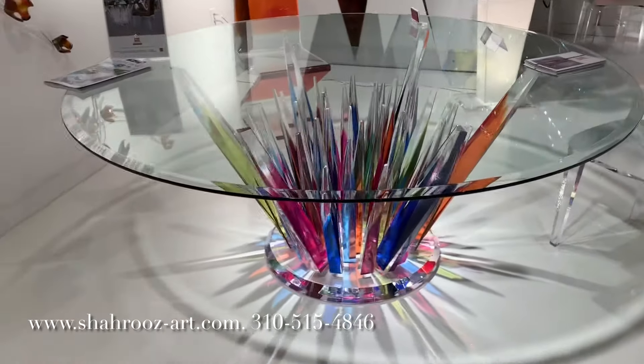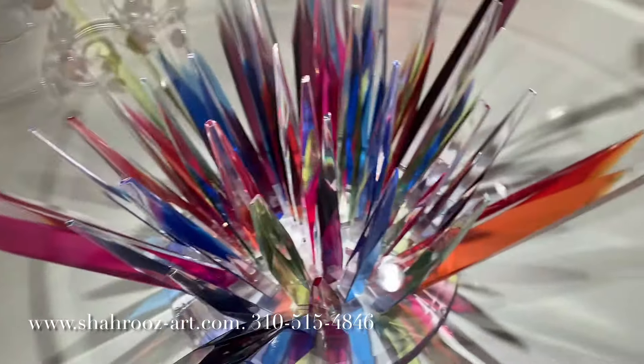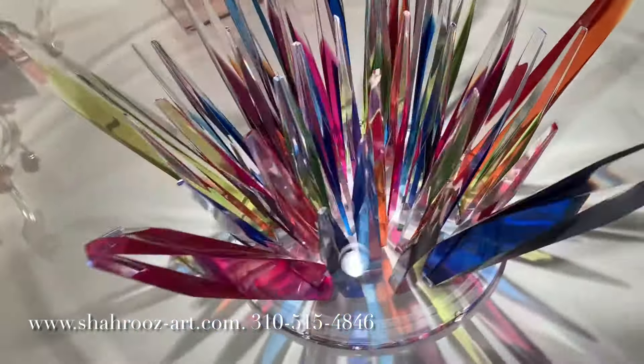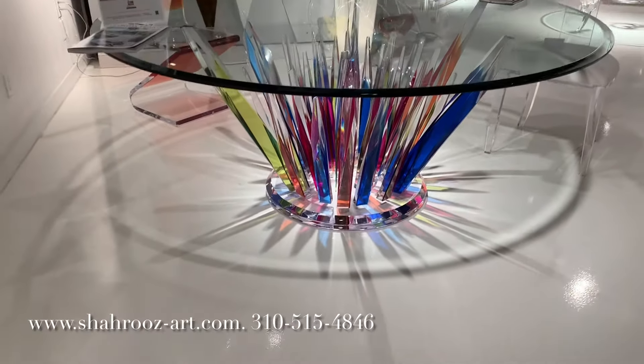As seen in Architectural Digest magazine and known for their elegant original designs and quality craftsmanship, Charuze Acrylic Furniture will dazzle and impress you and your guests. Charuze Transparent Acrylic Furniture.